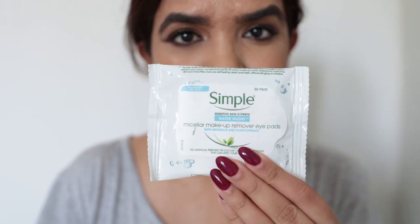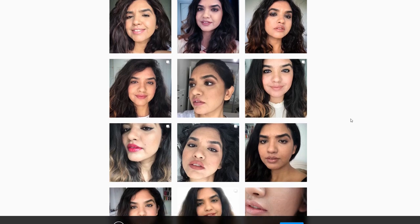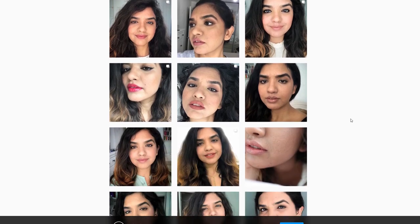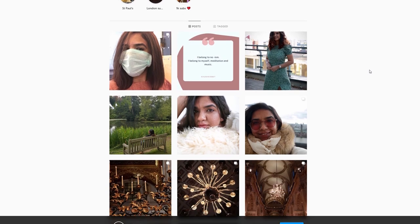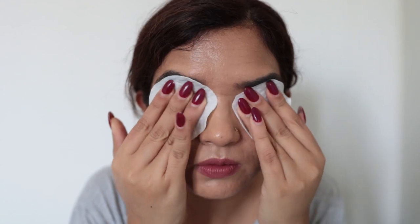I usually do not double cleanse, but today I have makeup on my face, so I'm going to use micellar water as my first step. I was shooting some content for my Instagram channel — I have two channels where I share my personal life as well as some makeup looks for textured skin. For my eyes and lips I'm going to be using micellar water wipes.